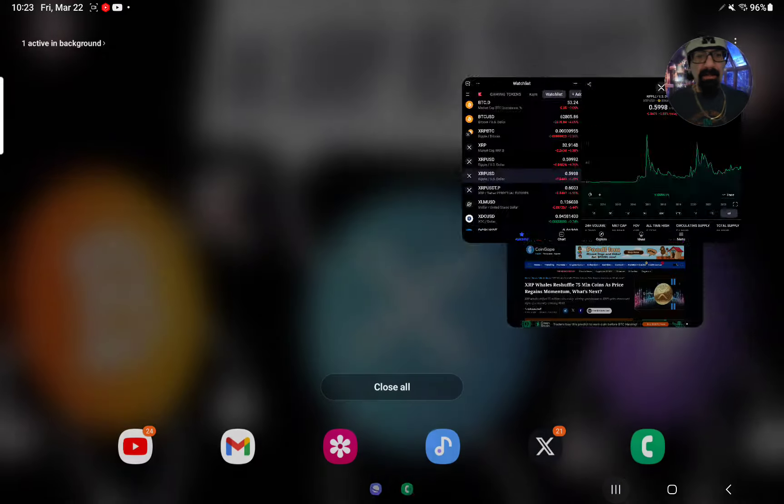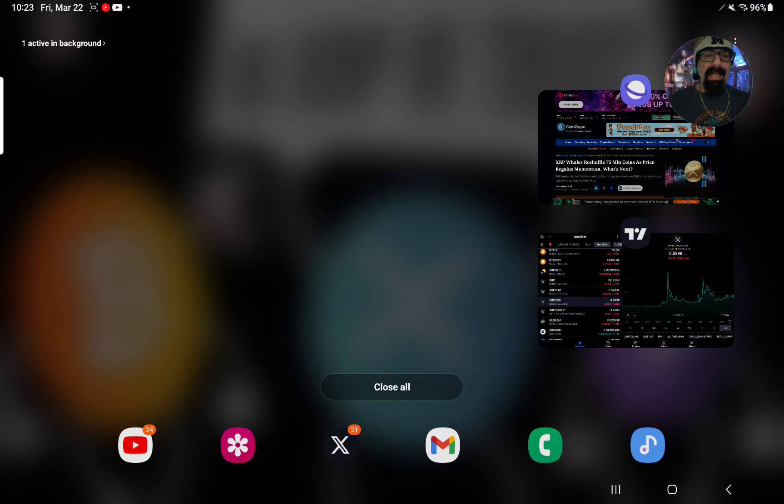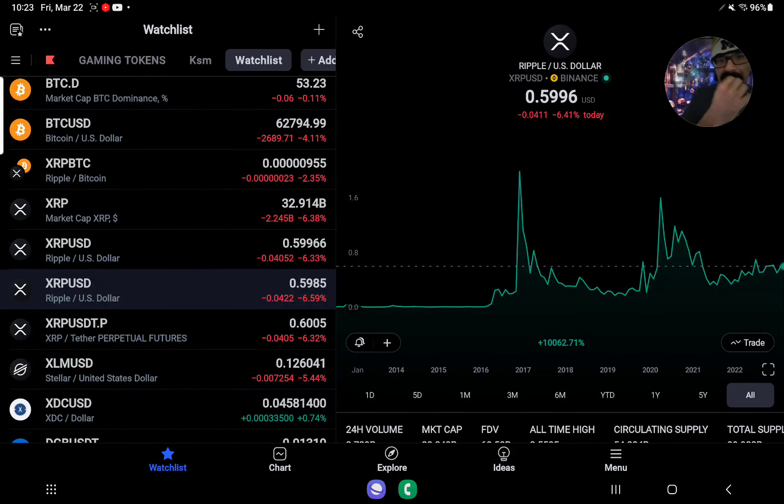The other news of note is that XRP whales reshuffle 75 million tokens as price regains momentum. Again, as the price is reshifting, you get the whales just dumping out. It's almost like there's a dog and pony show going on here, and we're the casualty of war right now.